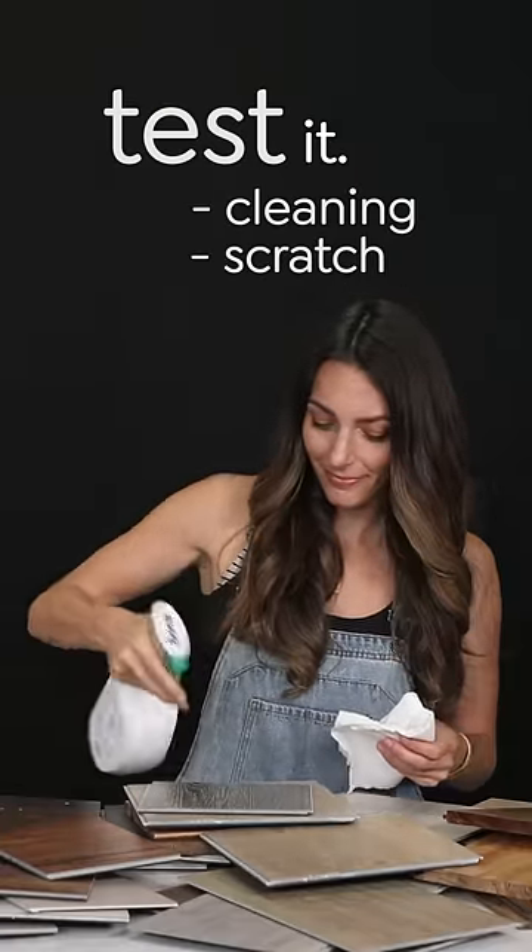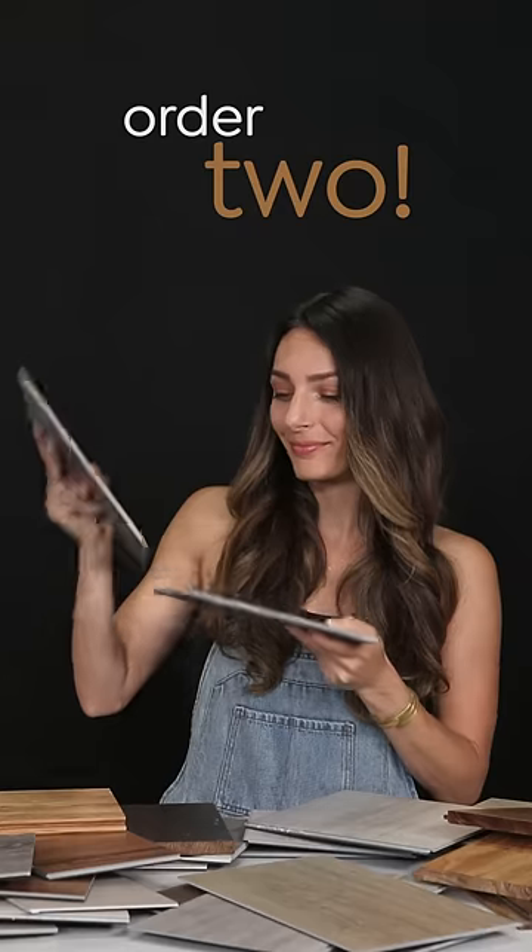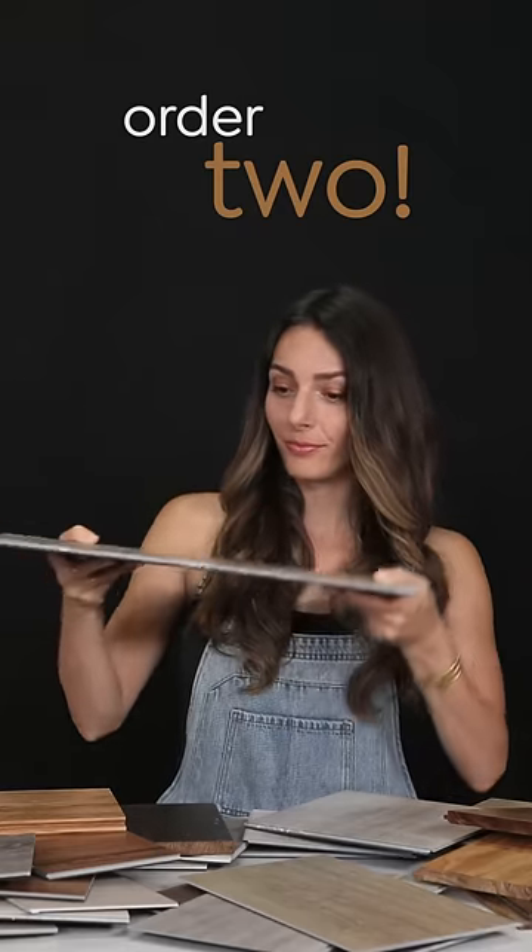Test it. Try out your cleaning products. Do a scratch test. Order two from the same collection to see how easily they click together.